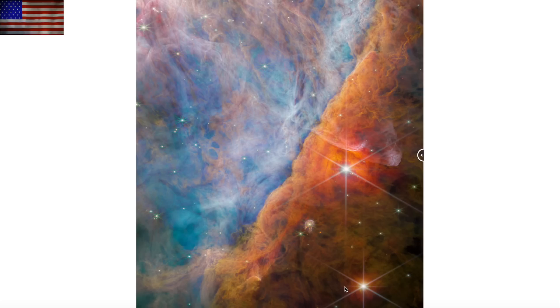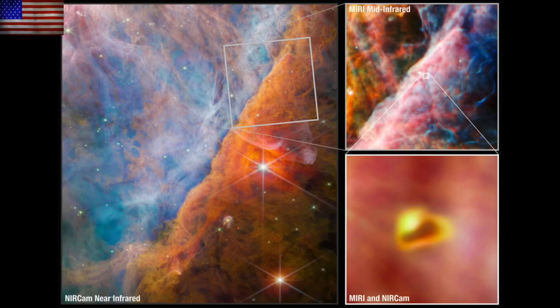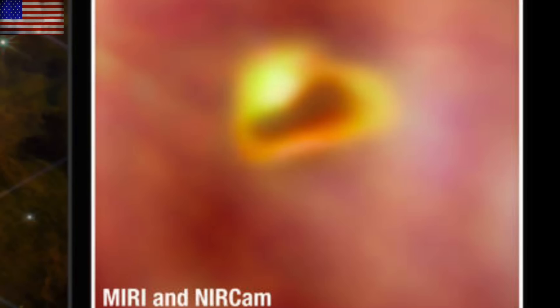Lastly, the James Webb Space Telescope is getting unprecedented views of pretty much everything it sets its eyes on. Here, they have not only found a gorgeous ring within a nebula, but found the methyl cation — a key carbon molecule — within the ring. Webb is living up to its billing as it continues to show us the heavens as we've never seen them before.